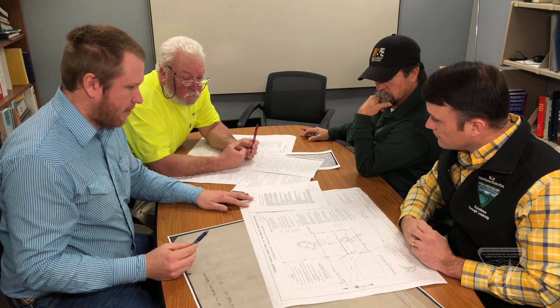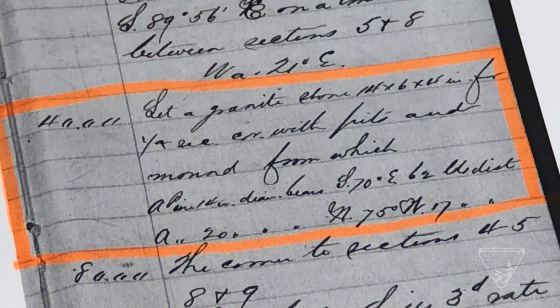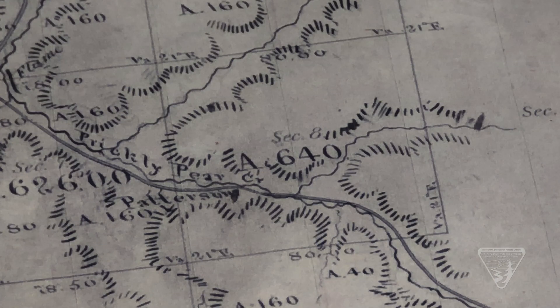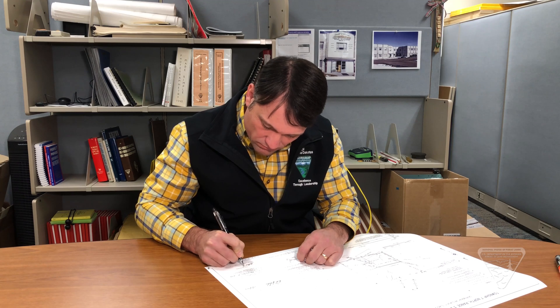Once the land surveyor completes that process, it's submitted to our quality control review, in which a senior land surveyor with the bureau who has had a lot more experience will do a quality control review to make sure that all the corners were properly established and all the work is in compliance with the manual survey instructions. It will also do an overall review to make the product cleaner, better, and easier to understand. At the end of that review, it gets put into the final format and signed by the chief cadastral surveyor.